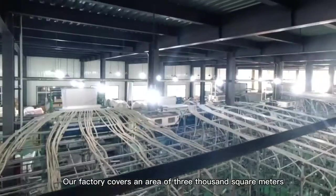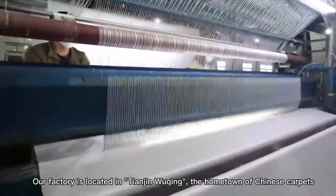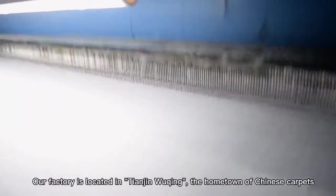Our factory covers an area of 3,000 square meters. Our factory is located in Beijing, the hometown of Chinese carpets.